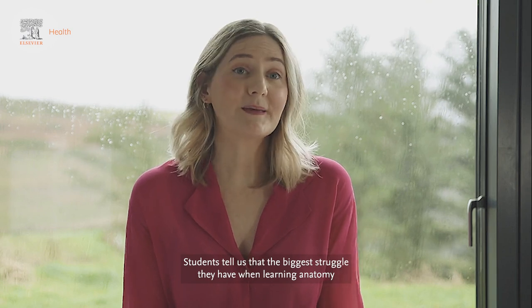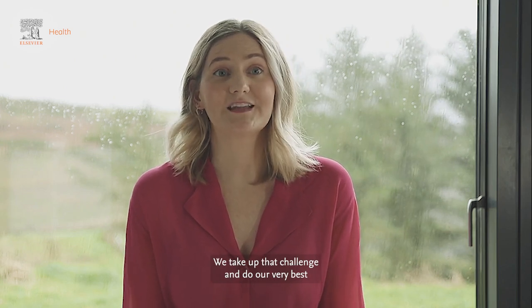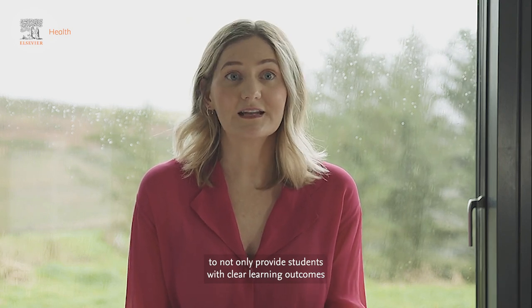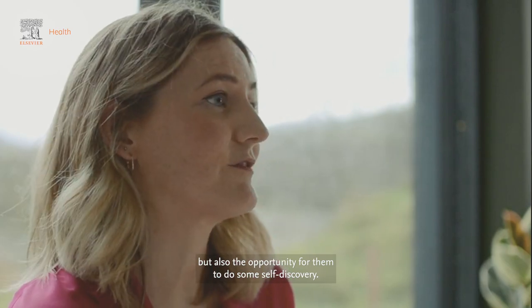Students tell us that the biggest struggle they have when learning anatomy is the sheer volume of information they're expected to learn. We take up that challenge and do our very best to not only provide students with clear learning outcomes, but also the opportunity for them to do some self-discovery.